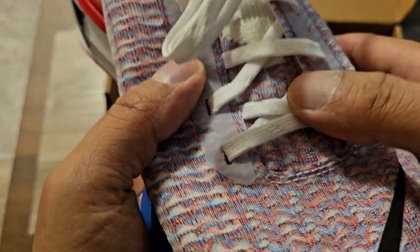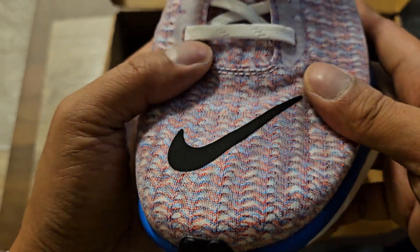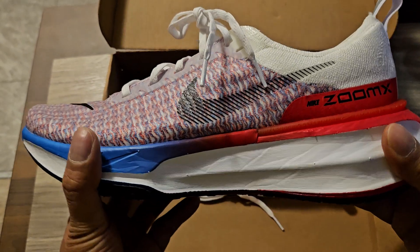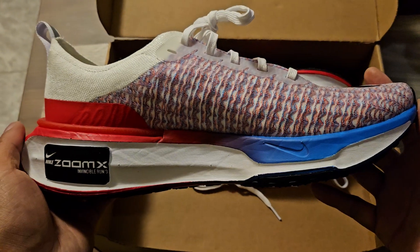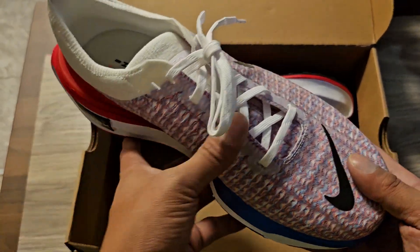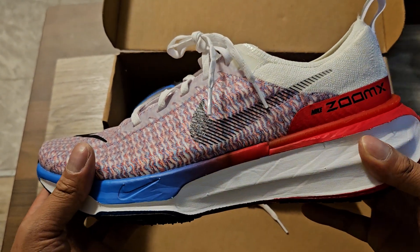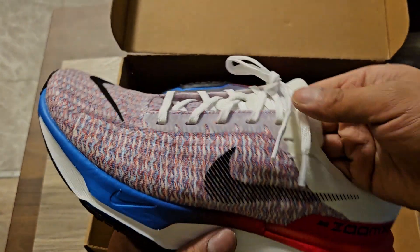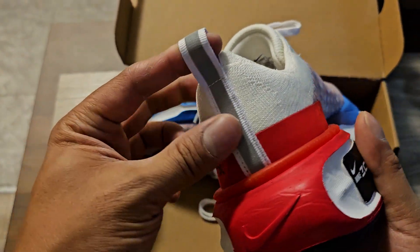I'm a true size 10 and I got these in a size 10 and a half just to have that little roomy fit when I run. I ran in the Invincible Run 2s in the Vegas Half Marathon, and I don't check a bag, so I only had to bring one pair of shoes to run a half marathon and go around Vegas into the clubs. The Invincible Run 2s were my shoe of the year for 2023, and I think these are going to be shoe of the year 2024.